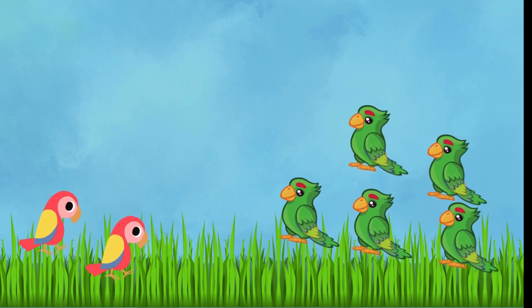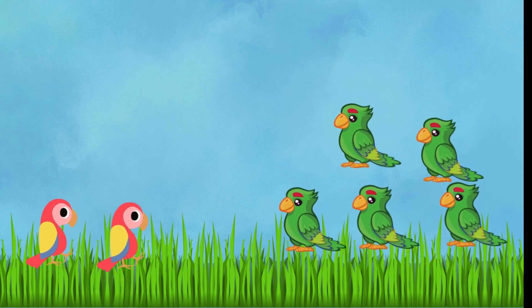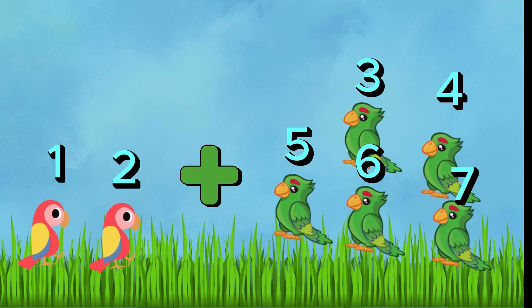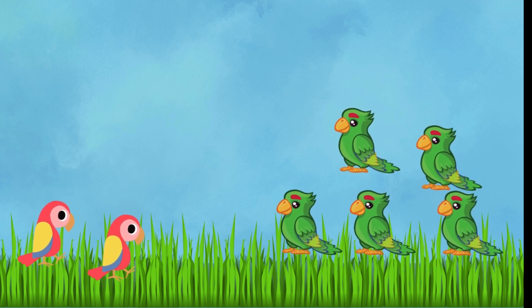Flying into our next challenge — colorful parrots. Let's say we start with two beautiful parrots and then we find five more joining the flock. How many parrots are there in total? Two plus five equals — one, two, three, four, five, six, seven. Yes, that's correct. We've got seven vibrant parrots. You're becoming math experts.